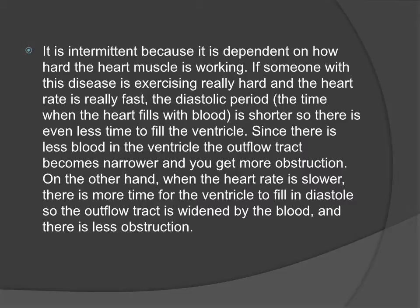On the other hand, when the heart rate is slower, there is more time for diastolic filling, and thus less outflow tract obstruction.